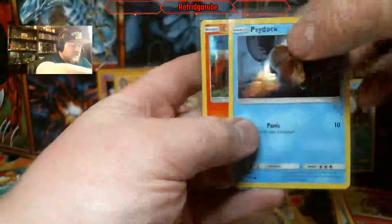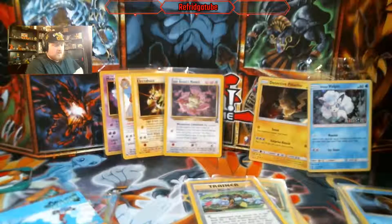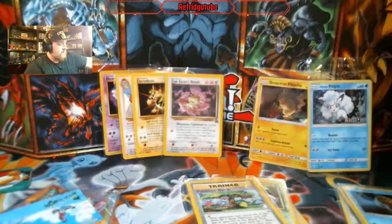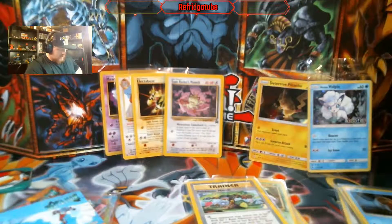Psyduck and Charmander for some more Detective Pikachu fun. Now, to get into the juicy stuff, hopefully. A couple of these are upside down. Now remember, each mystery pack is up to you on the value of what you want to spend.